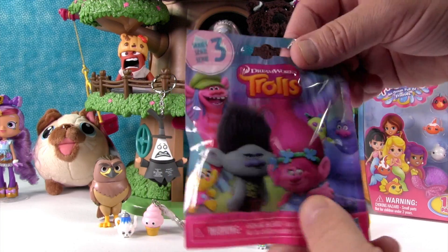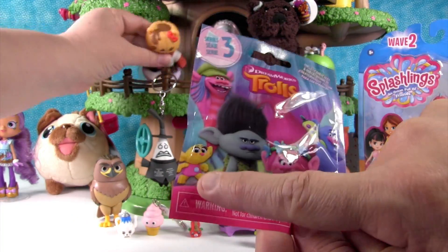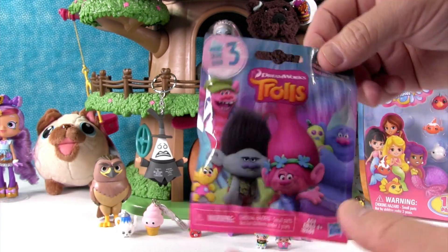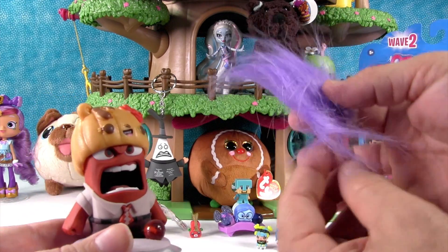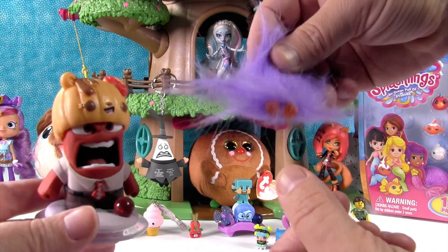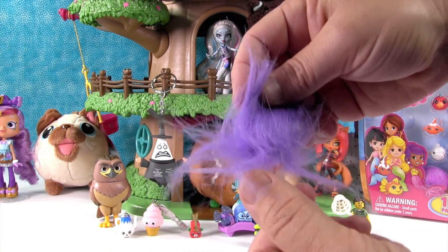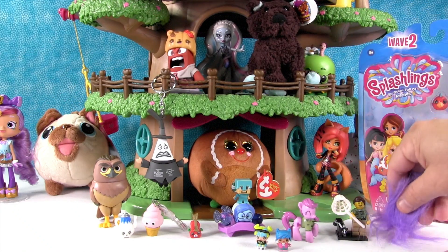Second to last thing — Trolls Series 3. Today I want to get Smidge. We do not get Smidge — we got Fuzzbert. Fuzzbert in purple with just a little orange feeder in there somewhere. He's super hairy.